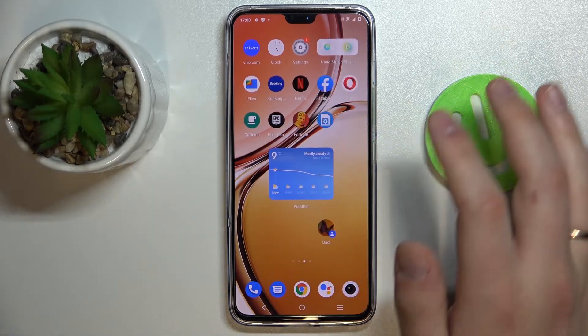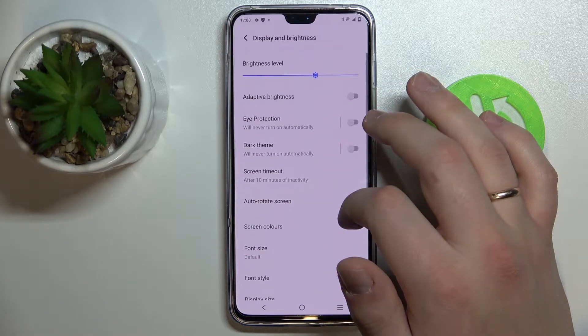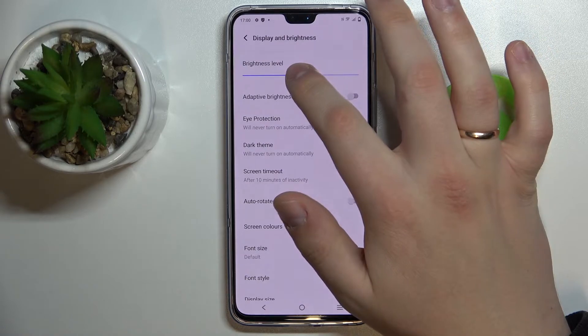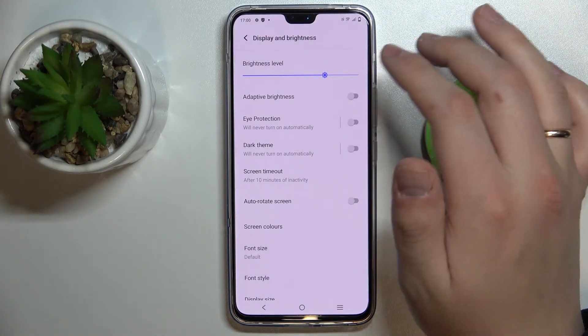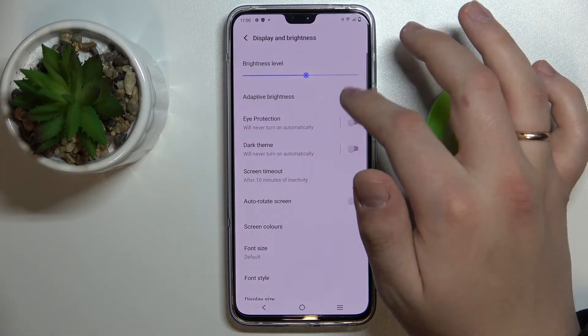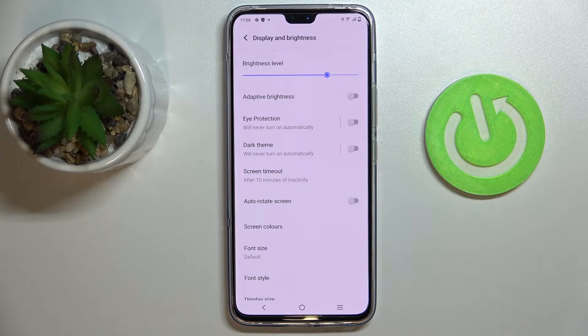To start, just open up the Settings app and look for Display and Brightness. The first setting is the brightness level, which you can manually regulate. You can also enable adaptive brightness, which automatically adjusts the brightness of your display according to the ambient lighting around you.